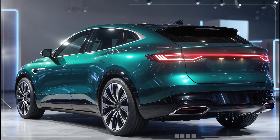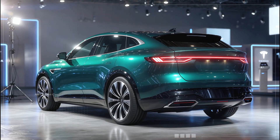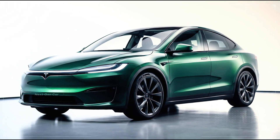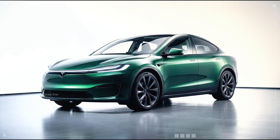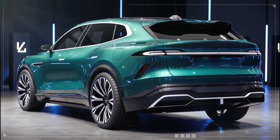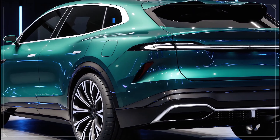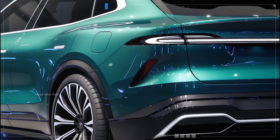Perhaps the most important aspect of the Tesla Model 1 is its price. Expected to be Tesla's most affordable vehicle ever, the Model 1 could open the door to millions of new buyers. When combined with lower maintenance costs, reduced energy expenses, and potential government incentives, the total cost of ownership becomes extremely attractive. For first-time EV buyers, or those who have admired Tesla from afar, the Model 1 offers a realistic and compelling entry point into the brand.